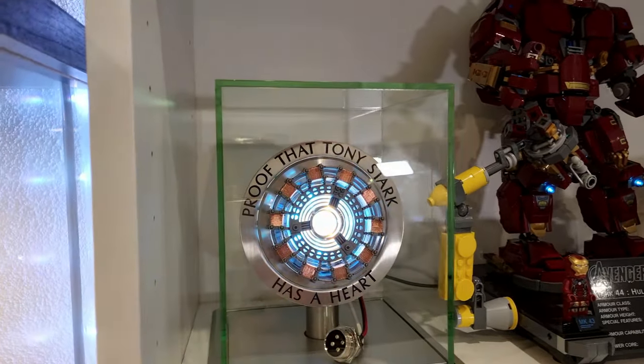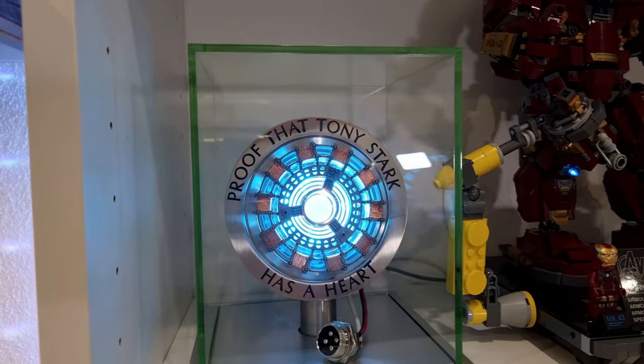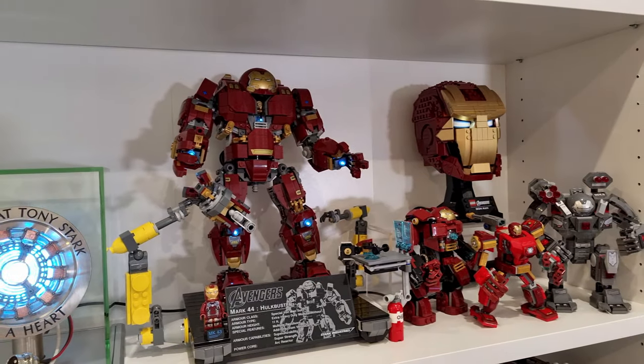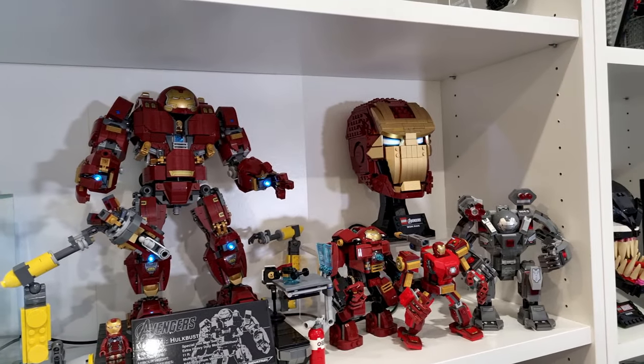Now this is another prop that I have which I really like - it's Tony Stark's arc reactor. I thought it'd look really good next to some of the Iron Man Lego sets that I have on display here, such as the Hulkbuster and the Iron Man helmet.